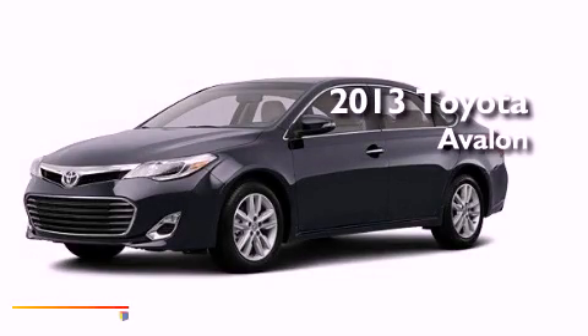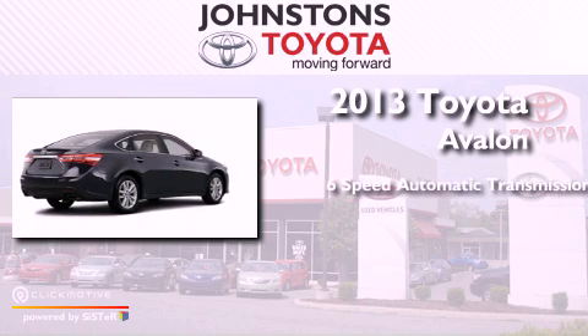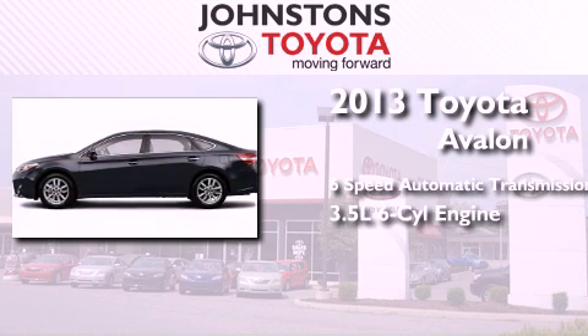This is a brand-new 2013 Toyota Avalon. This four-door sedan has a six-speed automatic transmission and a 3.5-liter V6.